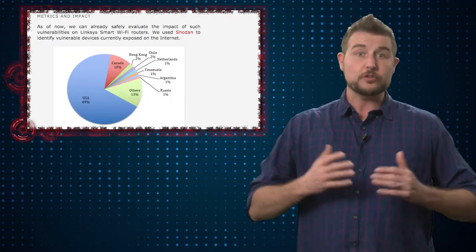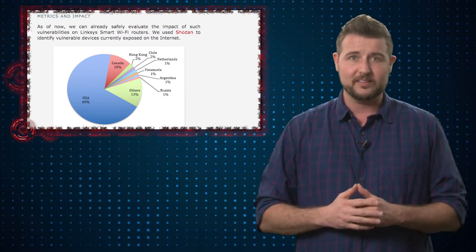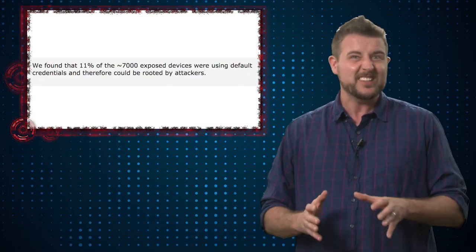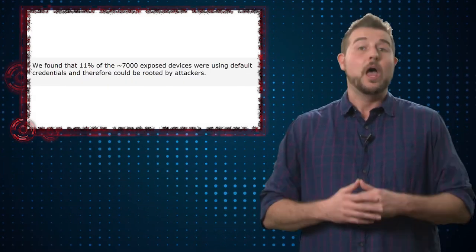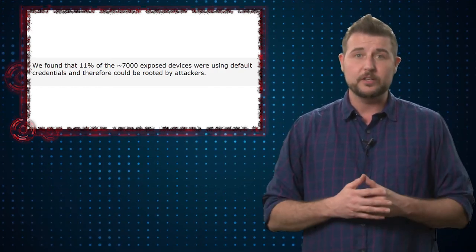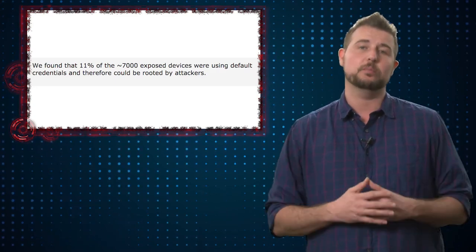These researchers used Shodan to scan the internet, and they found 7,000 vulnerable devices online. On top of that, they found that over a thousand of these devices actually still had their default password. Remember, the big remote root vulnerability requires an authenticated user, so all those devices with default passwords can be exploited.